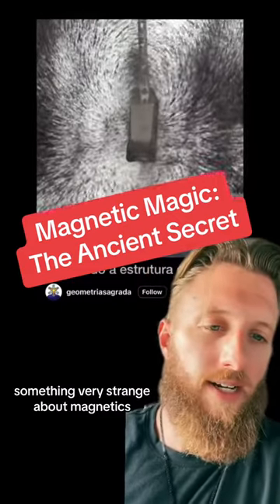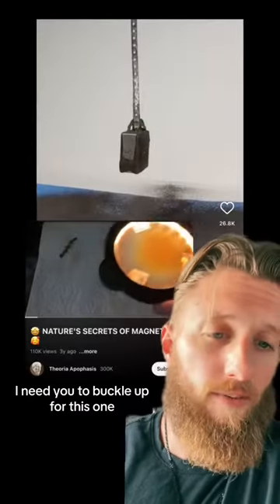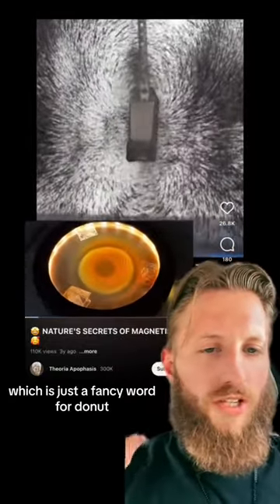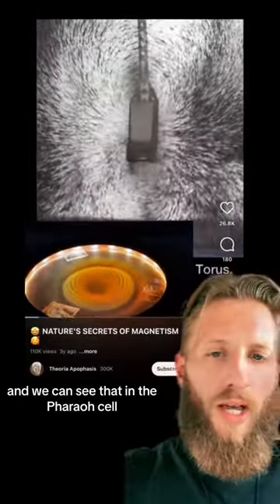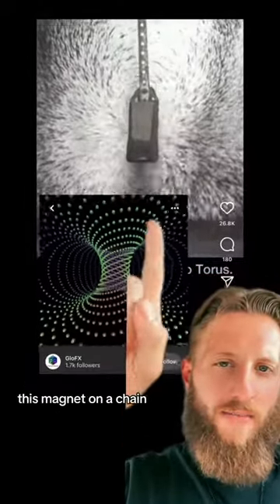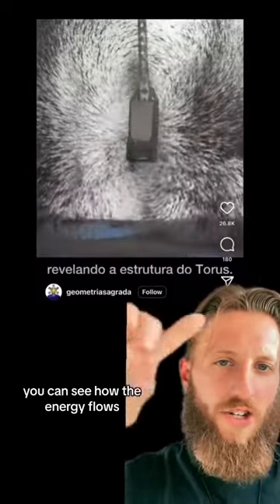Something very strange about magnetics — buckle up for this one. Magnetic fields are in the shape of a torus, which is just a fancy word for donut, and we can see that in the ferro cell and when these iron flakes are flying around this magnet on a chain. You can see how the energy flows.